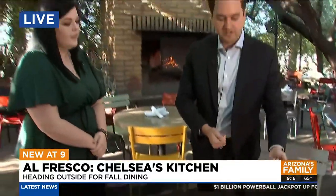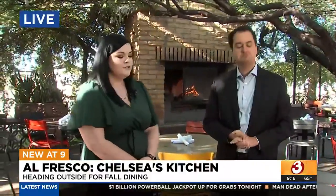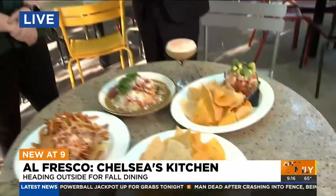And then this item right here is going to be our shrimp ceviche. Ceviche is really nice and refreshing — it's perfect for patio weather.